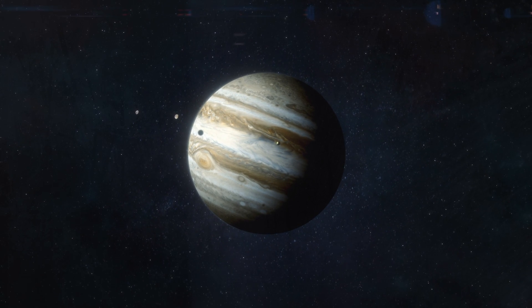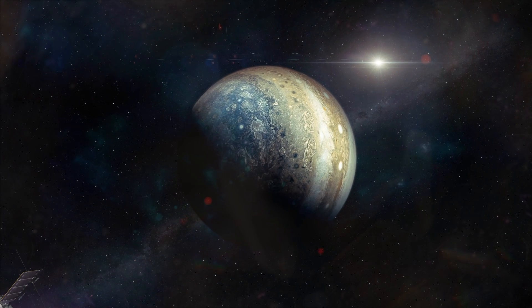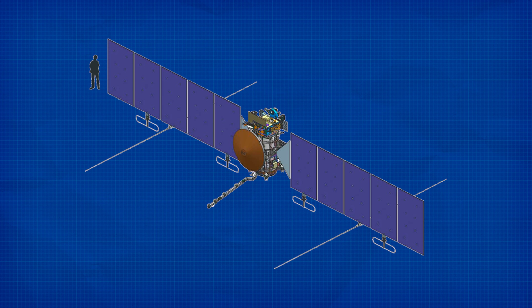Jupiter and its moons are five times further from the sun than Earth is, meaning the Clipper needs arrays large enough to capture sunlight that to human eyes would appear dim and distant. The result is a pair of solar-paneled wings so big that together they span 30 meters — the size of a basketball court, or as long as 14 illegally cloned Shaquille O'Neals lying head to toe in a row. No other NASA craft yet launched on a planetary mission has come close to this size.